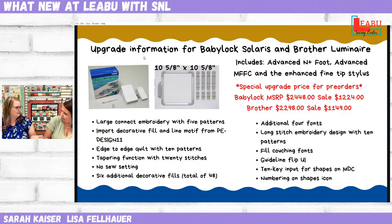Six additional decorative fills — we are going to need a big vacation just to go home and play. We don't have these yet, but as soon as we do, we're going to be playing constantly. There's a picture of the six additional fills — very, very cute. There are some feathers and some doodles and some super cute designs. Those are for either your IQ Designer or the Design Center.